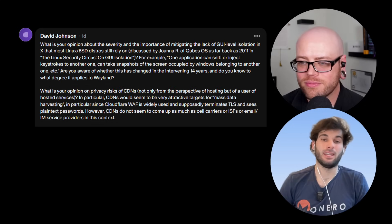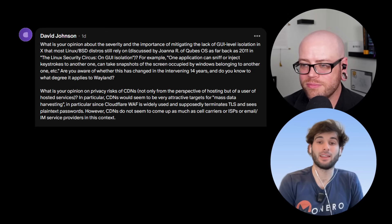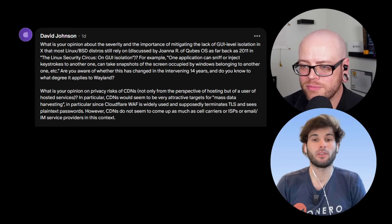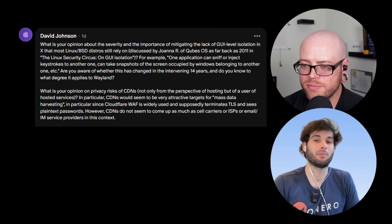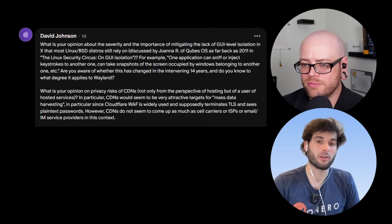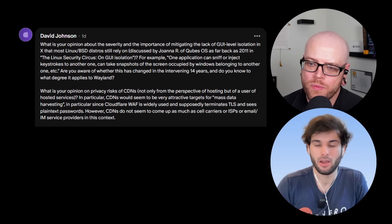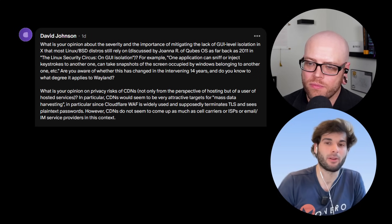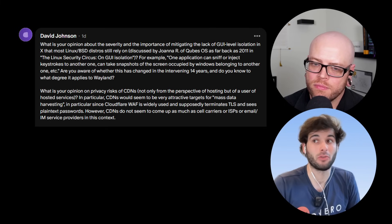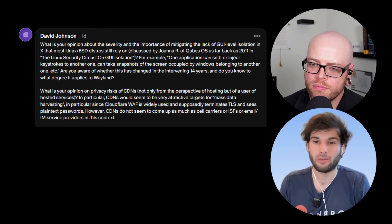Next question: 'What is your opinion on privacy risks of CDNs, not only from the perspective of hosting but as a user of hosted services? CDNs like Cloudflare WAF seem to be very attractive targets for mass data harvesting — they supposedly terminate TLS and see plain text passwords — but they don't come up as much as cell carriers, ISPs, or email and IM service providers.' I don't have a huge amount of context on this. From what I've been able to tell, it seems a lot more like a trust issue — do you trust Cloudflare to handle this kind of data?